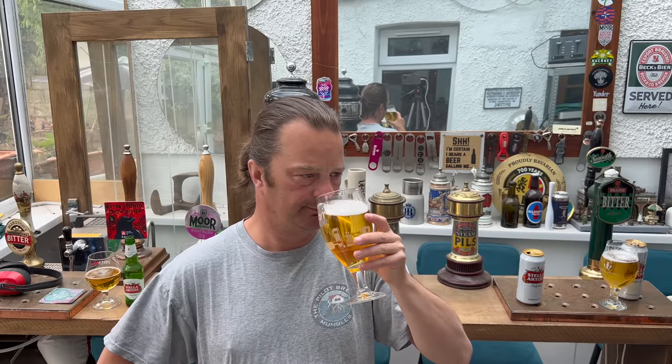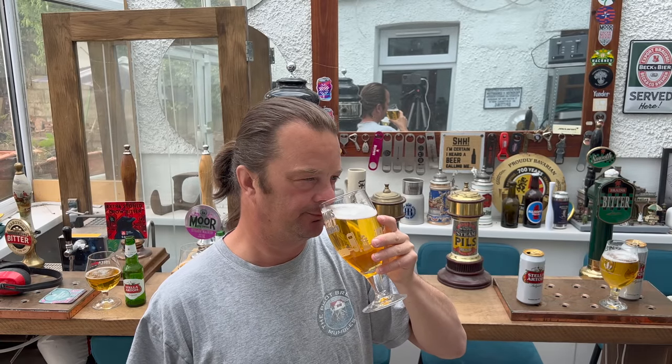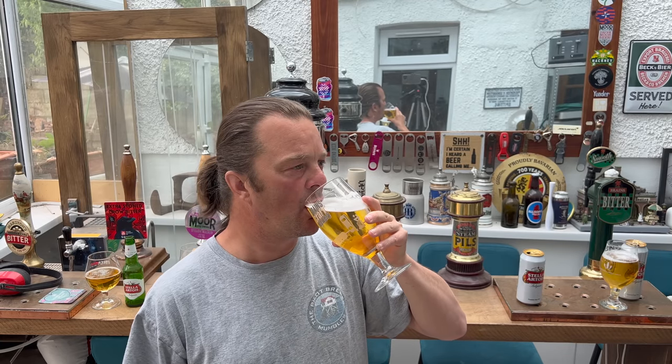Sweet. The aroma is quite similar. I would say the British brewed Stella Artois is slightly sweeter, but it's got a nice peppery, spicy, hoppy aroma to it. Let's dive in. It's just nasty - it's just really nasty stuff.